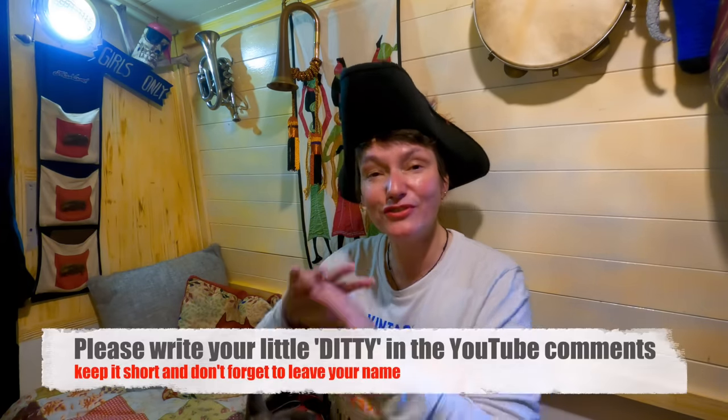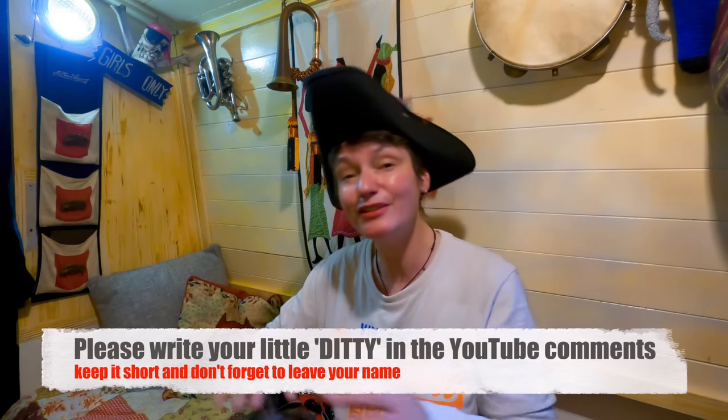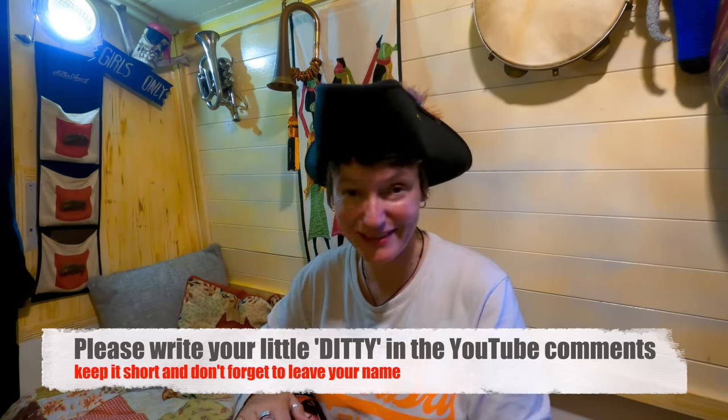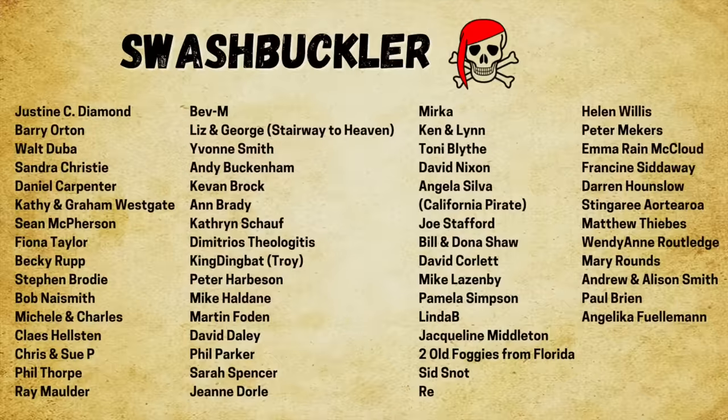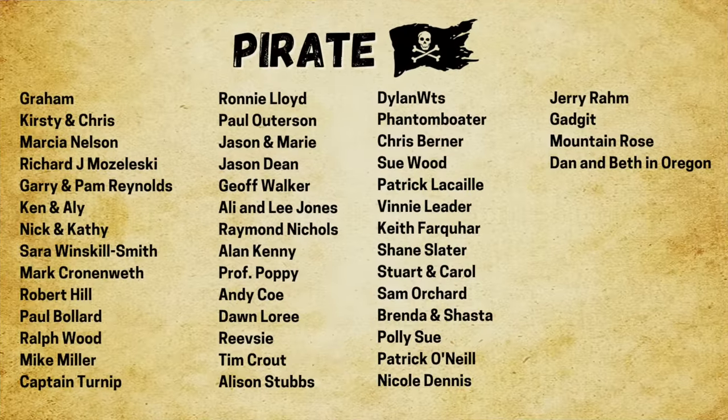That's it for this week! If you have enjoyed this video, please do give it a big thumbs up — it really helps. Subscribe down below. If you want to submit a little ditty, write it in the comments — I have loads and I'm going to try and include the good ones in this back room when I can. Please take care, stay safe, and a massive shout out to my patrons who help me every single week. Speak to you soon, bye!